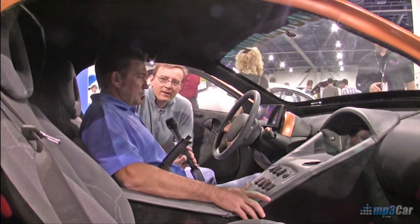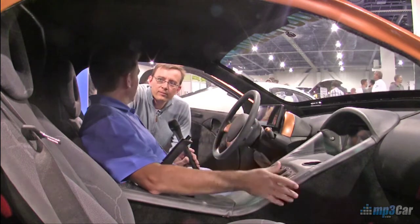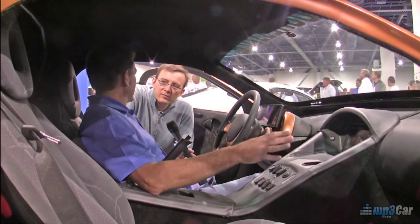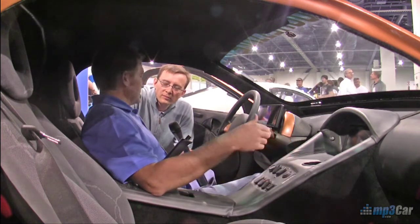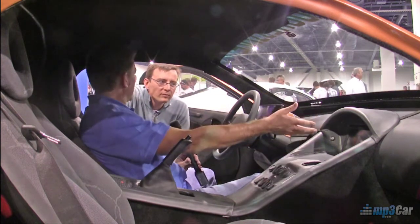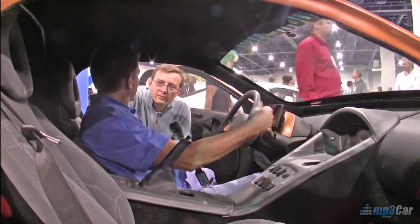What we have is our own proprietary battery management system that monitors the battery voltage as well as battery temperatures constantly while you're driving the vehicle, while it's parked, and also while it's charging. When the car is plugged in, the screen will actually come on even while the car is charging, so you can take a look at it while it's charging.